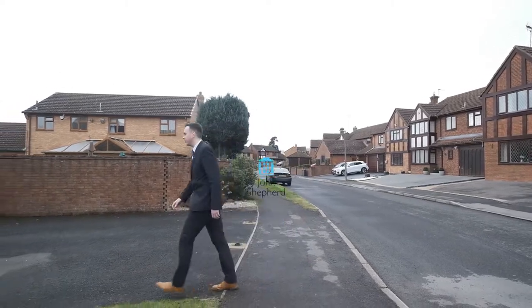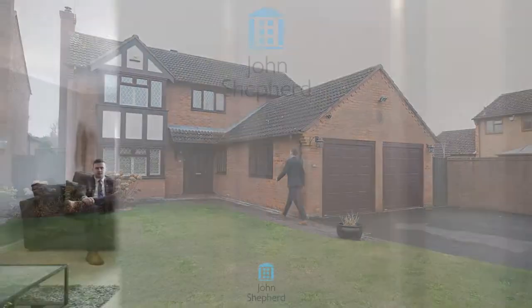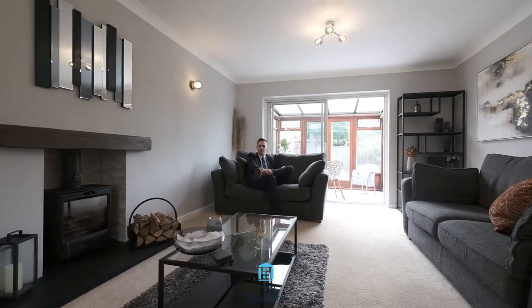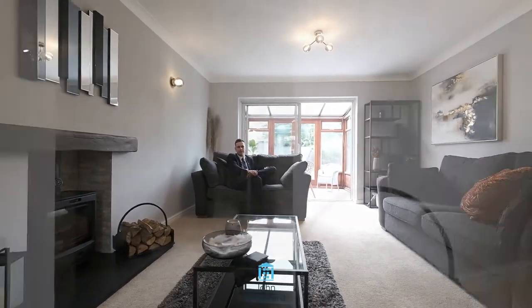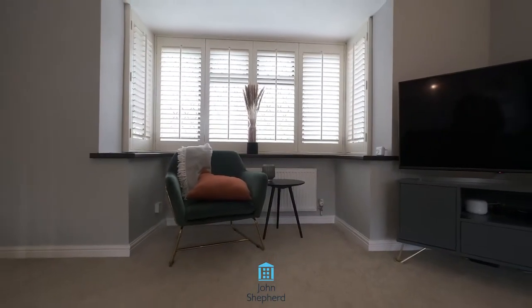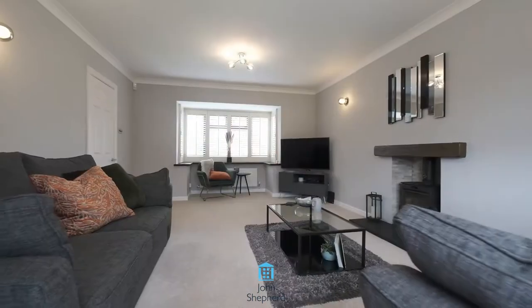Come on in and I'll show you around. You join me in the spacious living room where you can sit back and relax next to your new log burner. Downstairs also benefits from two reception rooms, a downstairs study, a downstairs toilet, and a large kitchen with utility space.